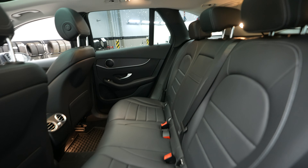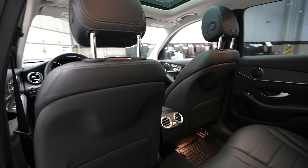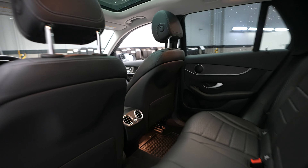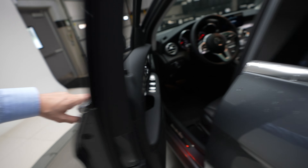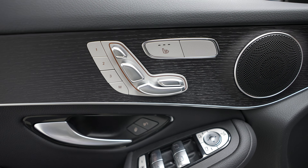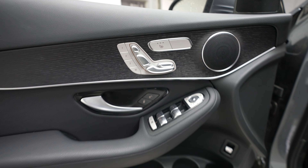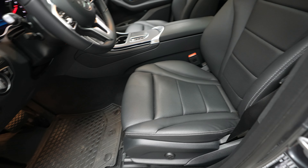Rear seats. Memory seats with driver seat controls. Heated seats. Driver door controls and driver seat.